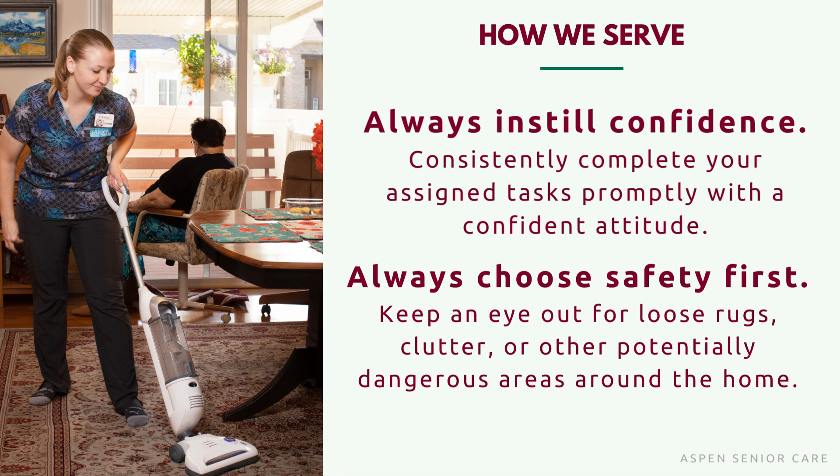The next section is always choose safety first. Keep an eye out for loose rugs, clutter, or other potentially dangerous areas around the home. When a client is unsteady on their feet, they're more likely to trip or have a fall. They can trip over a carpet runner, area rug, a loose carpet, a cord that may be run across their floor, or something that may be set on the floor that is not usually there. Many of our clients don't see well, so it's important to be aware of these potential hazards and to make sure that their living space is safe.